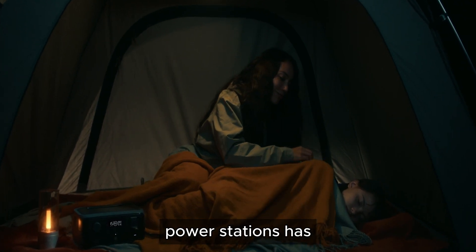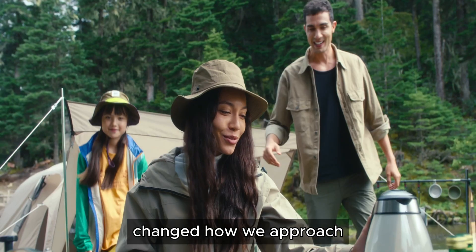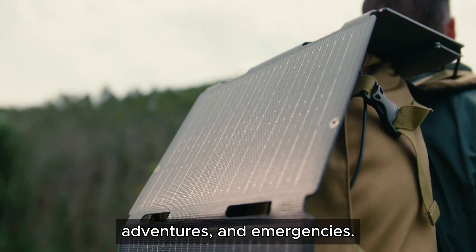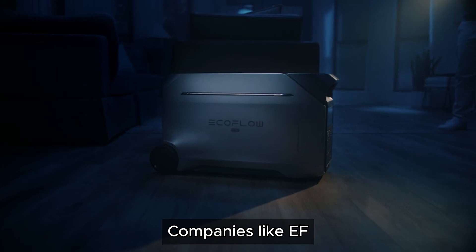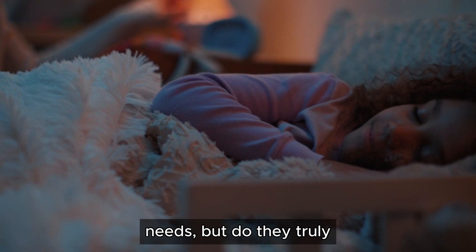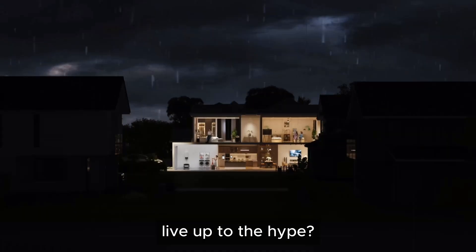The rise in portable power stations has changed how we approach energy needs for home backup, outdoor adventures, and emergencies. Companies like EF EcoFlow offer a range of power stations that claim to meet various needs. But do they truly live up to the hype?